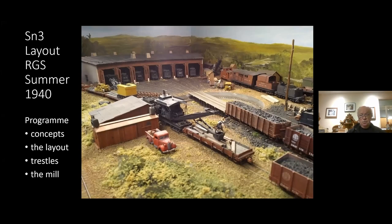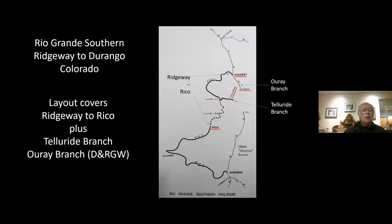We are using the Lentz system. Lentz was being developed at the time we were working on the layout and it's been working quite well ever since. I chose the section between Ridgeway and Rico up to Telluride as the area I wanted to model because I felt that was the most interesting. In recent years I've also managed to throw in the Uray branch.